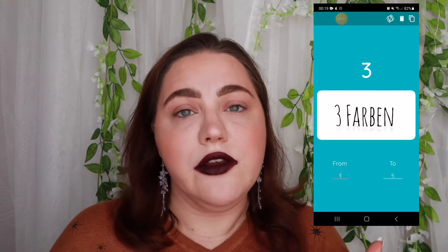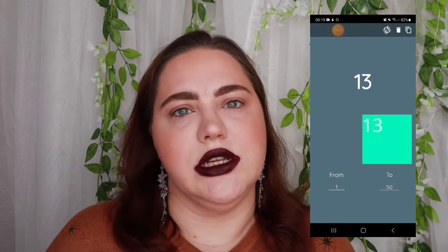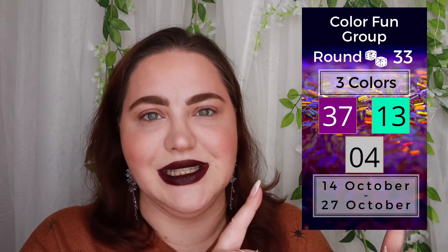Just use the hashtag 'color fun group' — I will put it up here. What it is about: I randomly select how many colors we should use, normally from one to five. Then I select randomly that many numbers that correlate to a color chart, and we have to do a full face look with those colors. We're on round 33, which is amazing!